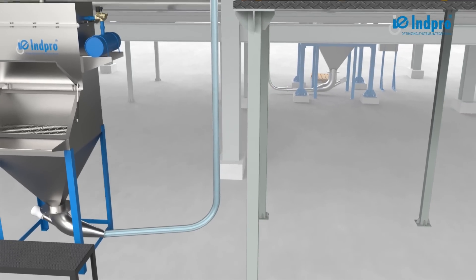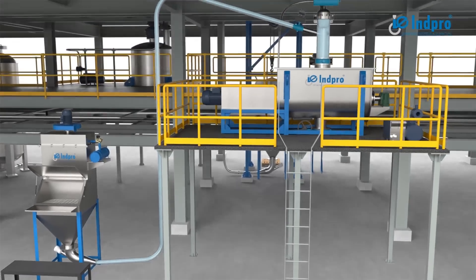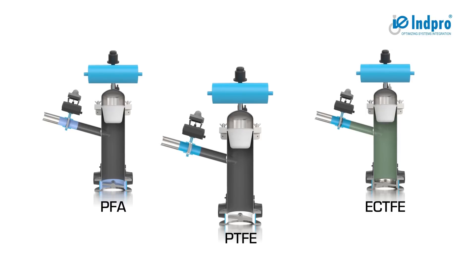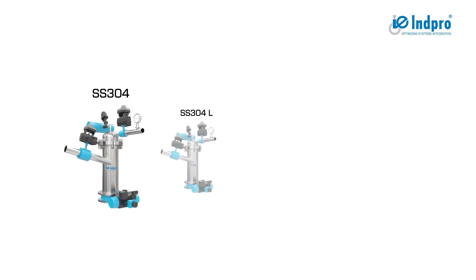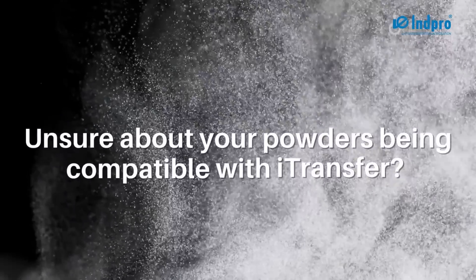For powders with hygroscopic, sterile, explosive, or oxidative properties, we transfer them under nitrogen blanketing. We also offer PTFE, PFA, and ECTFE linings in the PTS vessel, as well as valves for corrosive vapors and powders. The system is provided in different types of materials along with either fabric or non-fabric type filters with FDA-compliant gaskets.